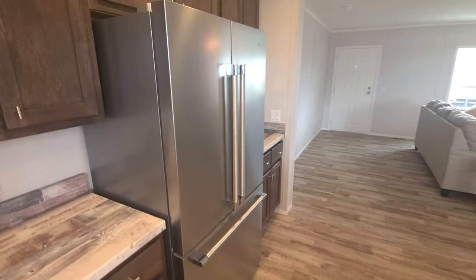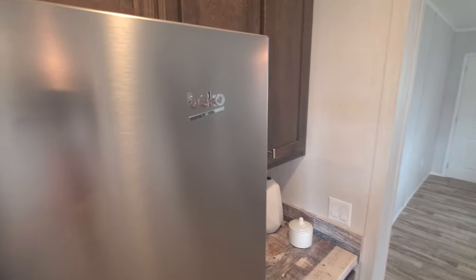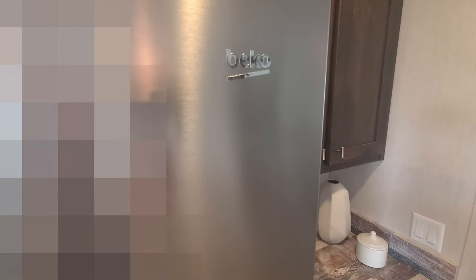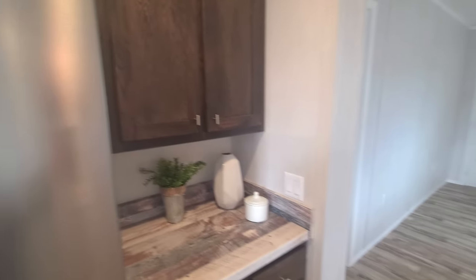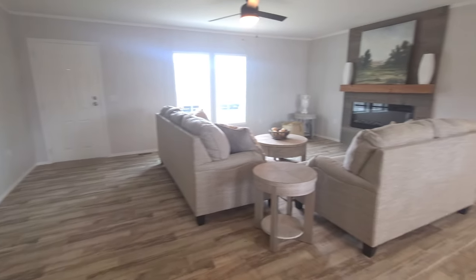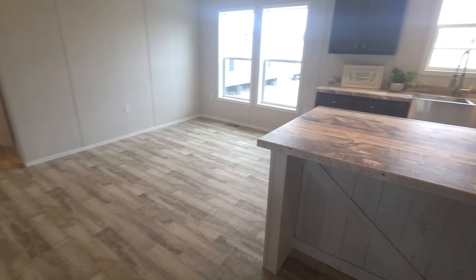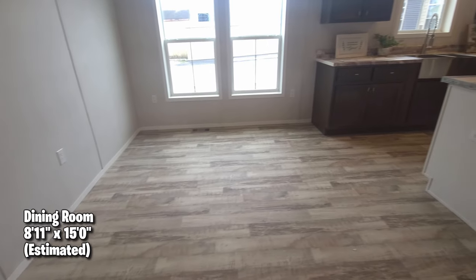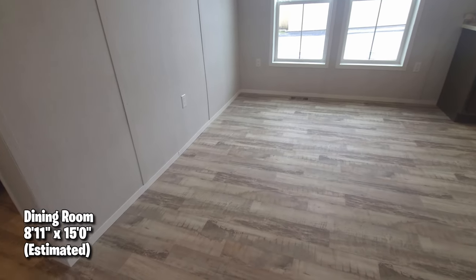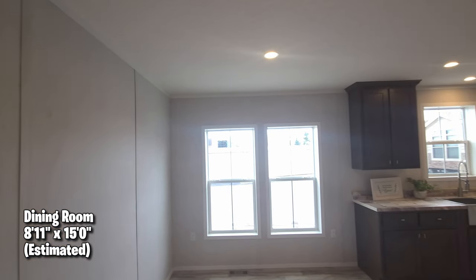I like the flooring in this particular model too. It does have vents in the floor, but that's something you can talk to the consultant about to see if you can do vents in the ceiling. I think what I would do is put French doors right where those two windows are. The dining room estimated size is 8'11" by 15. I like the can lights — I do too.